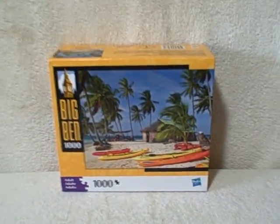It is new, unopened — Big Ben thousand piece jigsaw puzzle.